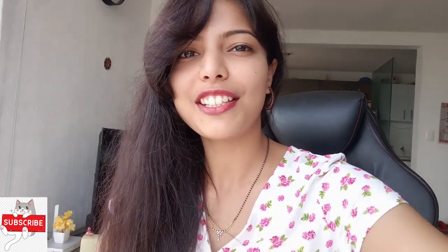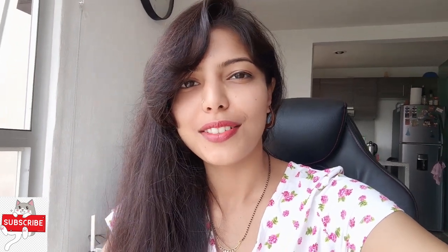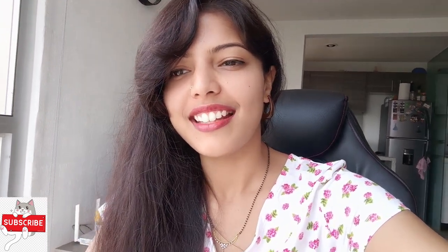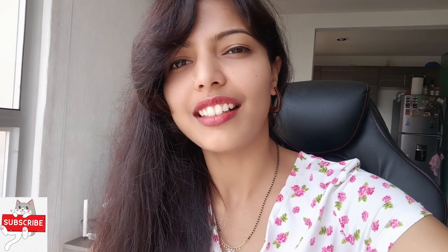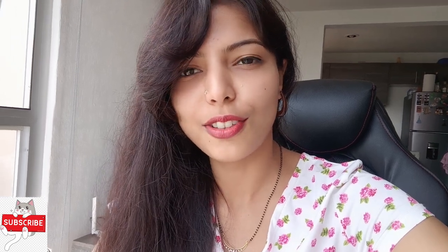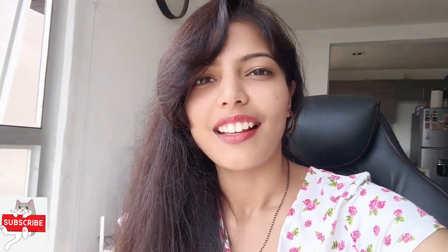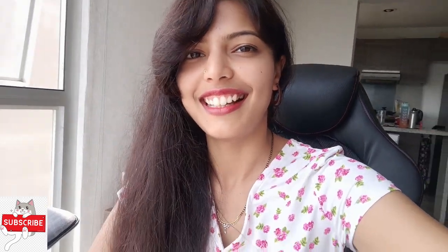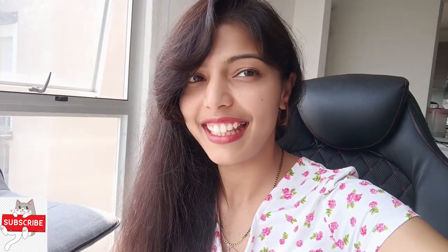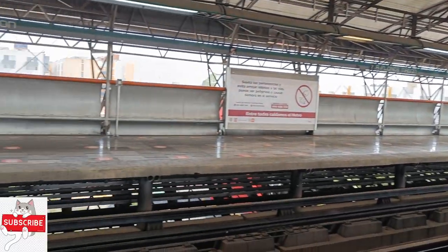Hey guys, welcome or welcome back to my channel Viva Wheels. Hope you all are having a great time. Today is Sunday and it's the weekend, so we have planned to go to Chapultepec. Let's go there and check what things we can do. It's spring season here, so I thought of wearing a floral dress. Stay tuned and watch the video till the end.